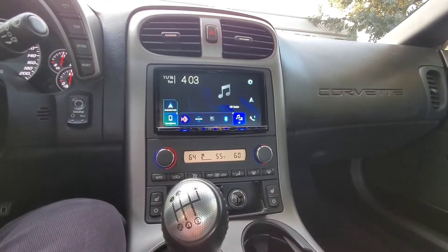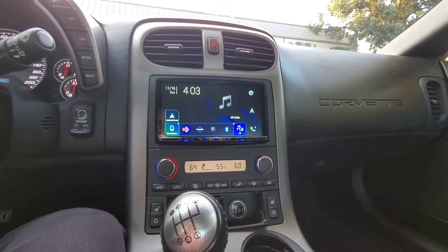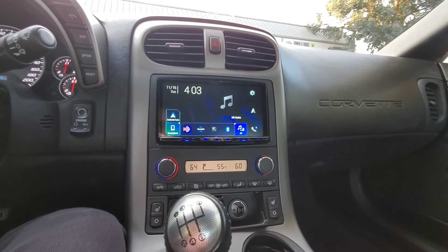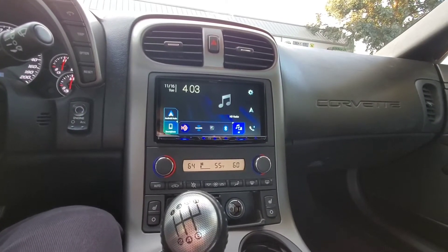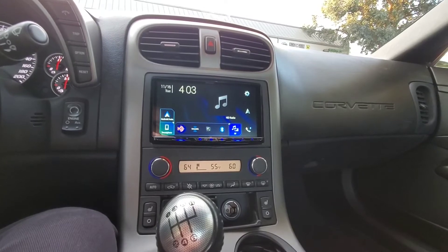This is the Pioneer AVIC W8600NEX. It has wireless Apple CarPlay, wireless Android Auto, built-in navigation, and we installed it in this Chevy Corvette Z06.